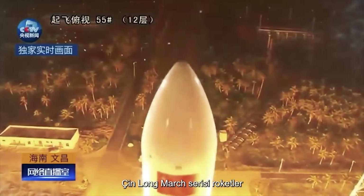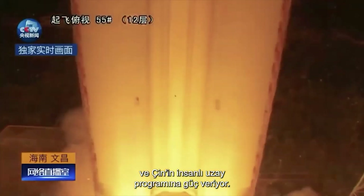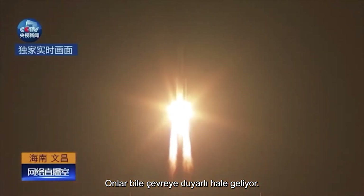The Chinese Long March series of rockets has made steady progress and powers China's manned space program. Even they are becoming environmentally conscious as well.